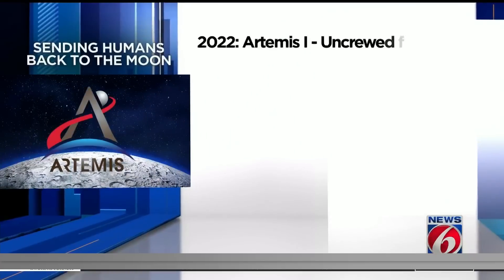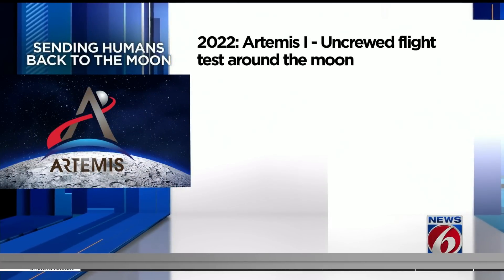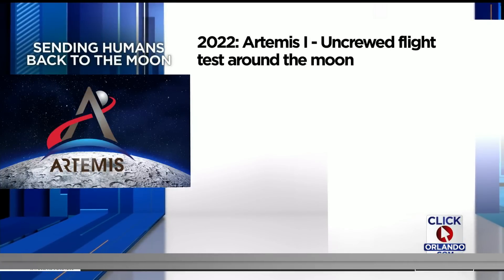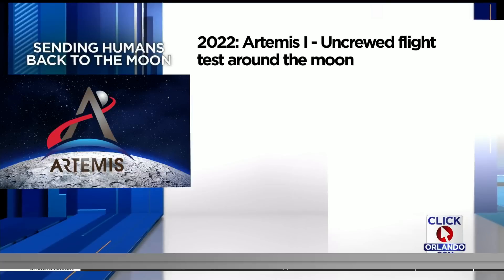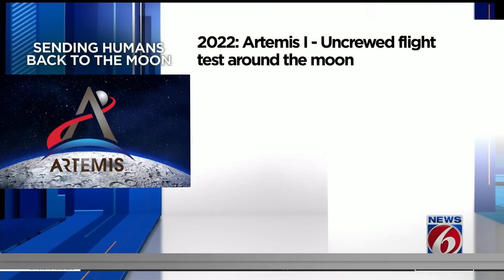Artemis 1 is an uncrewed test flight. If all goes well, there will be at least two more launches similar to this one in the coming years. The plan is to launch four astronauts on a loop around the moon in 2024. Then one year later in 2025, the main event — the rocket will actually play a role in putting the first woman and the next man on the moon.